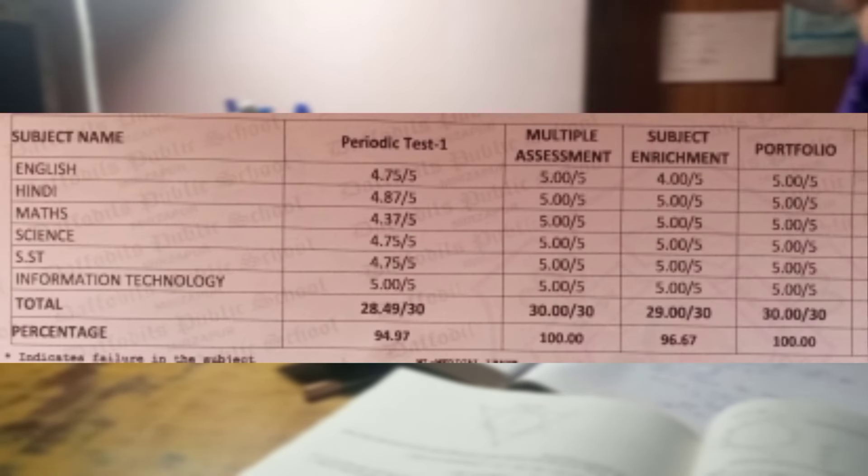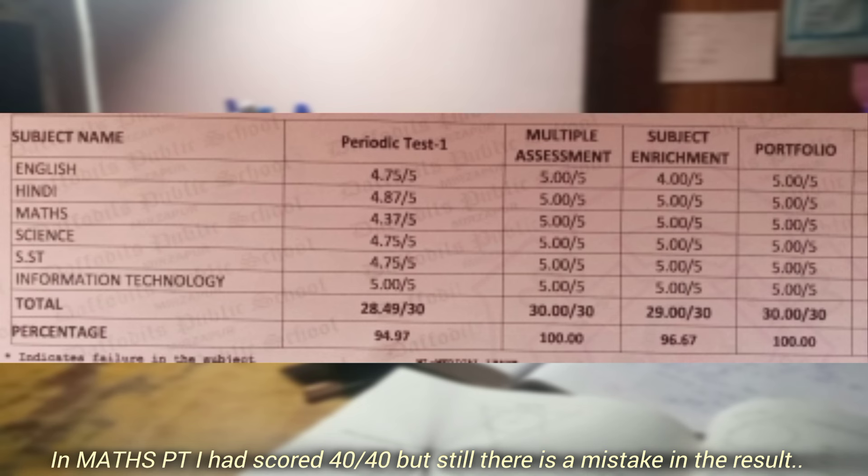On the screen you can see all the marks I got in each subject. In English, I was given the English file — I had submitted it the first time and also submitted my copies, and I didn't know why my marks were dropped. In PT, if I got 40 out of 40, I will get 5 out of 5.